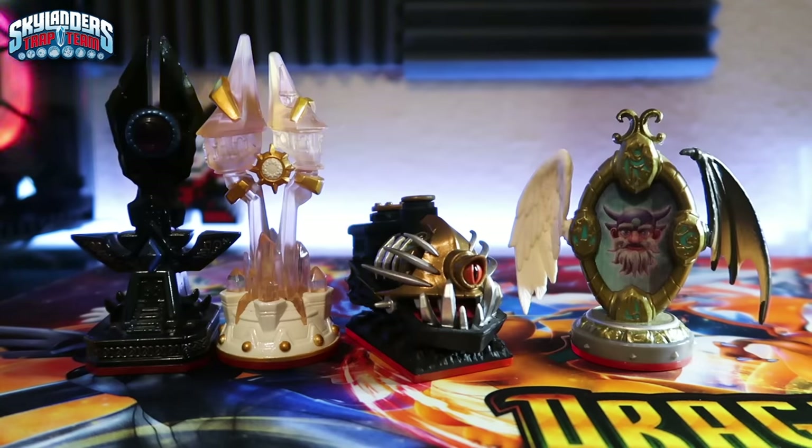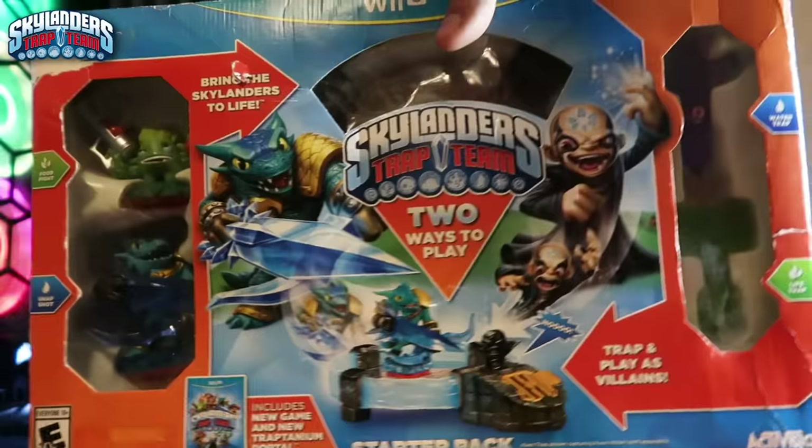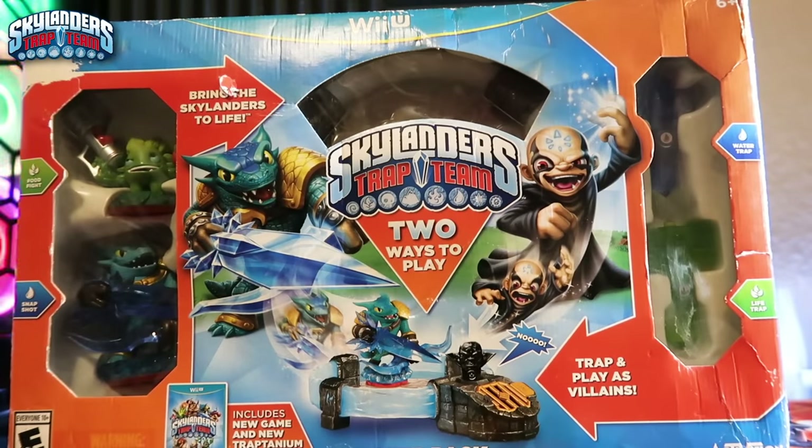For the magic items: Midnight Museum, Sunscraper Spire, Nightmare Express, and Mirror of Mystery. Also Piggy Bank, Legendary Hand of Fate, Rocket Ram, and Tiki Speaky. I also have a complete in-box Skylanders Trap Team starter pack for the Wii U that I did an unboxing for the channel a while back.